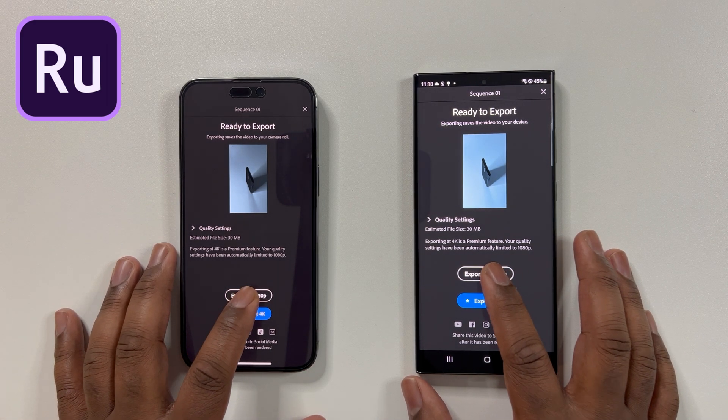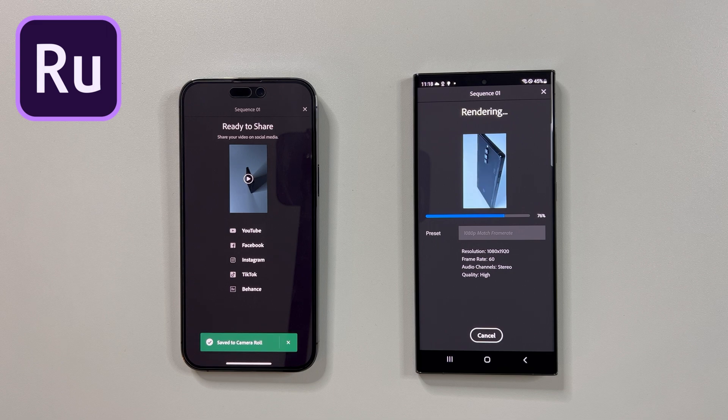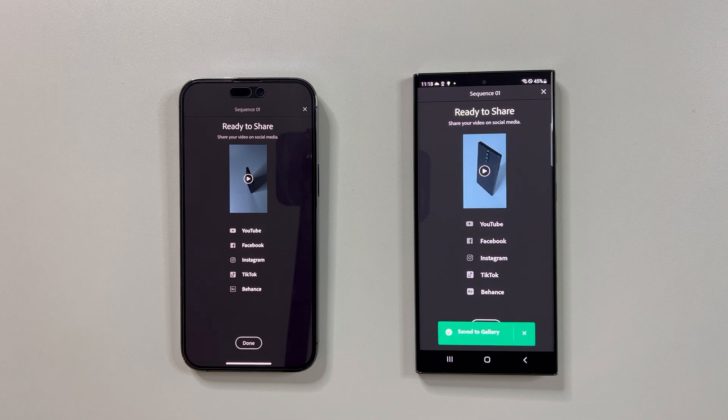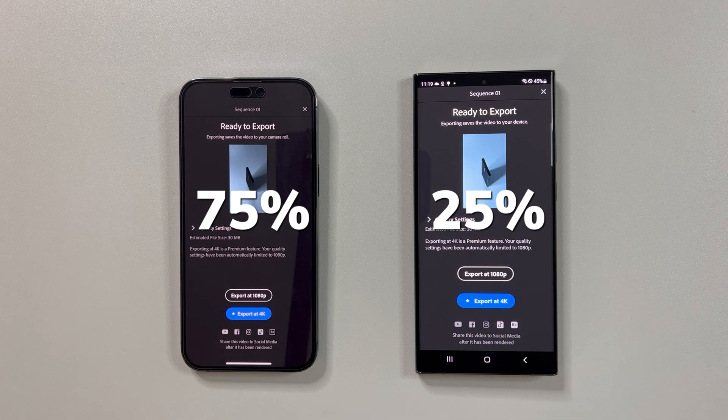And here we go. As you can see, the iPhone wins again in this test, therefore getting the last tally. All in all, when looking at all four tests, the iPhone scored 3 while the S23 Ultra scored 1.